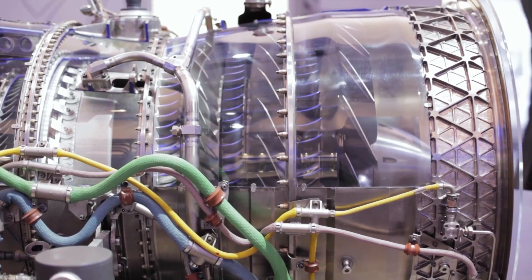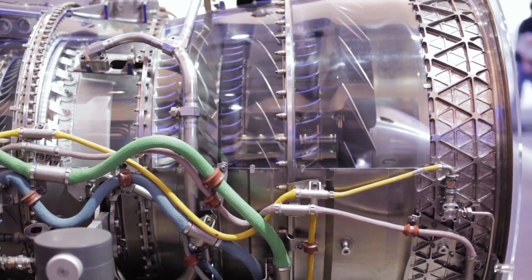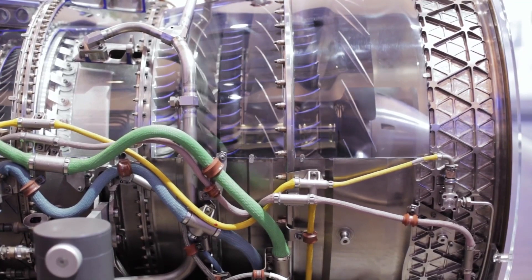In the meantime, to keep things going, I made a video with an overview of the only generator gas-powered microturbine on sale in Europe.